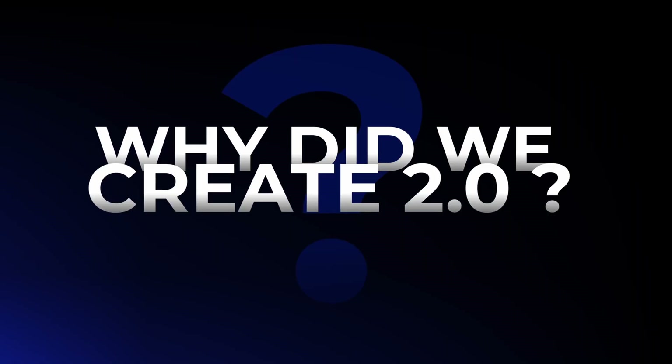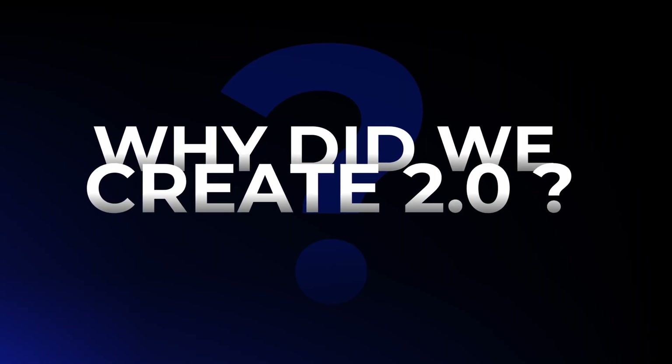When you join the program, you'll see that Derek and I are not only involved, but we actually care deeply about your success. The second question that comes up often is: why did we create the 2.0 version of the course? In order to answer it, it's important to understand what the 2.0 version actually is.